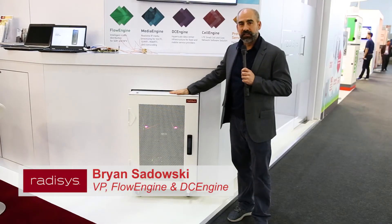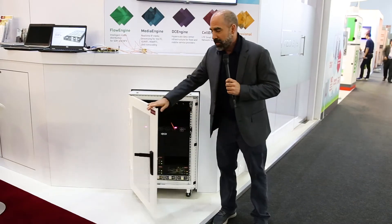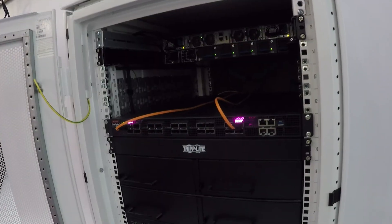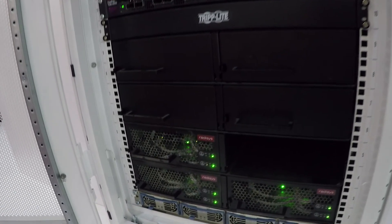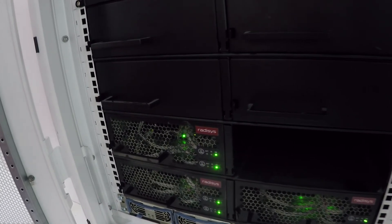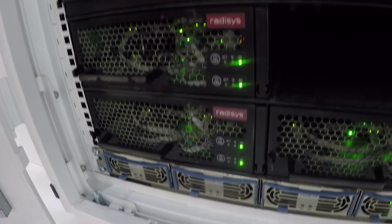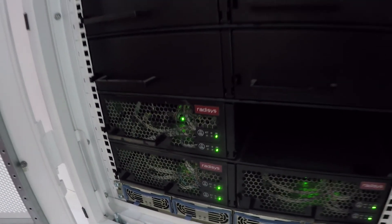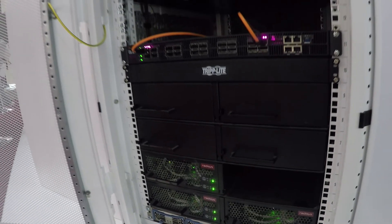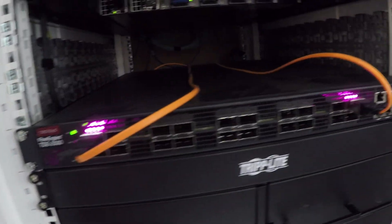Here is one of our new 16U OCP-based racks — a storage, compute, and networking system that is rack-based, designed for telco operating centers, and built on the same principles as the Facebook OCP open compute rack system. One of the use cases we're building on is CORD — the central office re-architected as a data center — which takes a suite of open-source tools and integrates them on top of the standard OCP hardware platform.